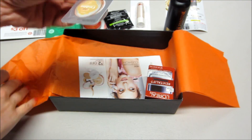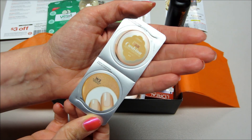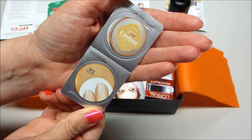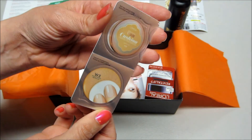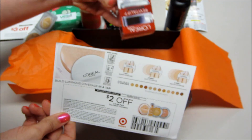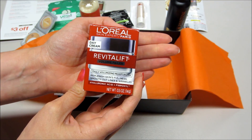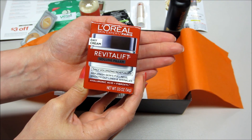A few more things in the box — there's an applicator and a liquid foundation in a nude beige color, W3. I did get one of these before but haven't tried it, and there's a coupon for it. The next product is L'Oreal Skin Expert Paris Day Cream — daily volumizing moisture that replenishes skin fullness, smooths out lines and wrinkles.